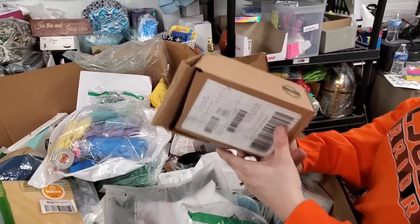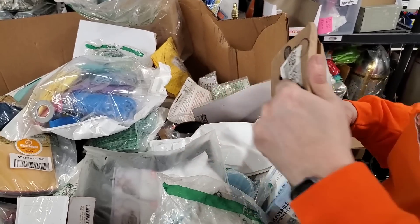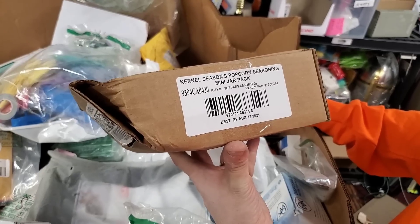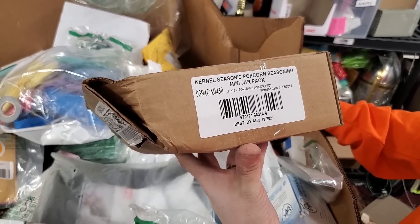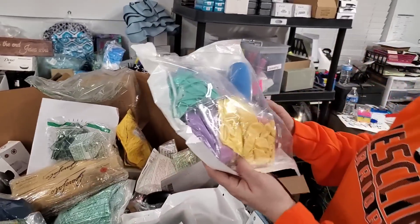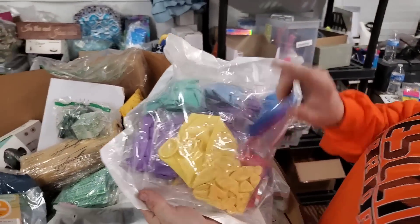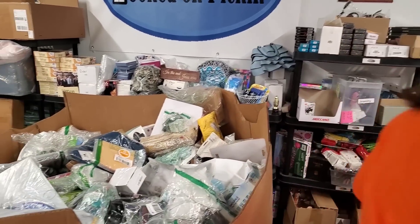What is this? Kernel Seasoned Popcorn Seasoning Mini Jar Pack — best buy August 12th, 2021. So it's seasoning for your popcorn. Are these balloons? Yeah, these are big balloons — they come with a little pump, a whole pack. These look like huge balloons.